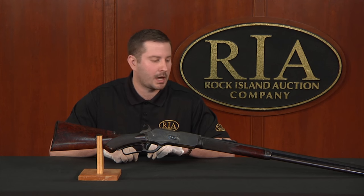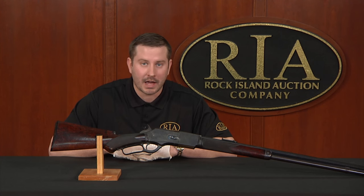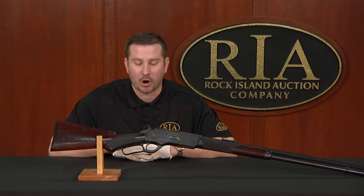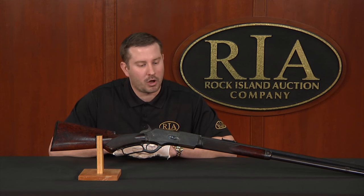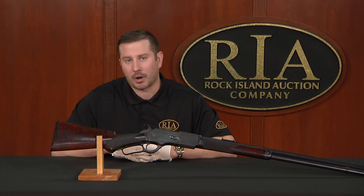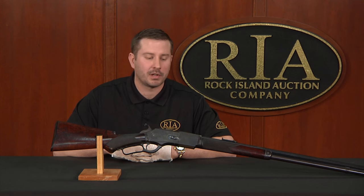It is an exceptional gun. It came out of Australia. We're excited to have it. We're proud to bring it to market. I hope you can come and enjoy it for yourself, along with many other fantastic — not only Winchesters, but Colts, automatic pistols, Class III guns, Kentucky rifles. We have it in force.